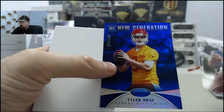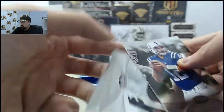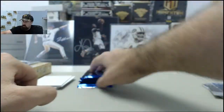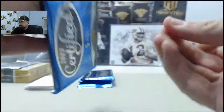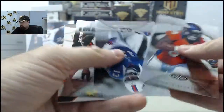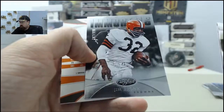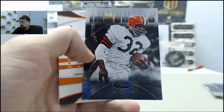Tyler Bray, New Generation rookie, 94 of 100 — former Tennessee quarterback. New Generation, Jim Brown, 702 of 999 on the Immortals.